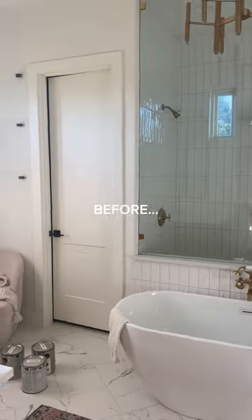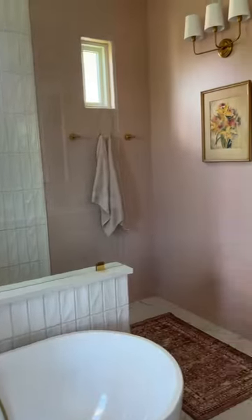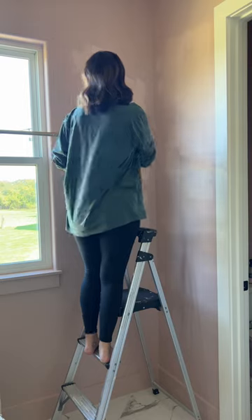Our primary bathroom just became a color pop dream. Thank you to HGTV Home by Sherwin-Williams — we got a perfect color upgrade. Our walls were pure white before and it just needed that color pop. So here's me doing a second coat.